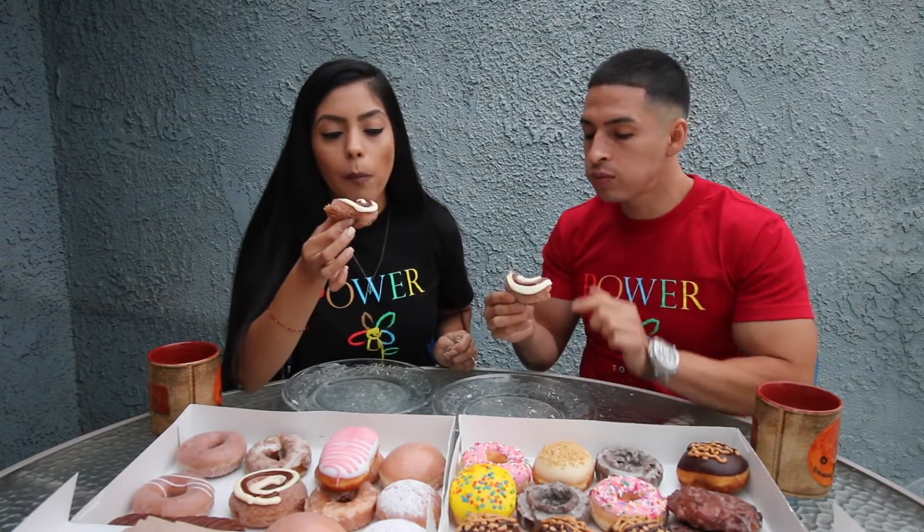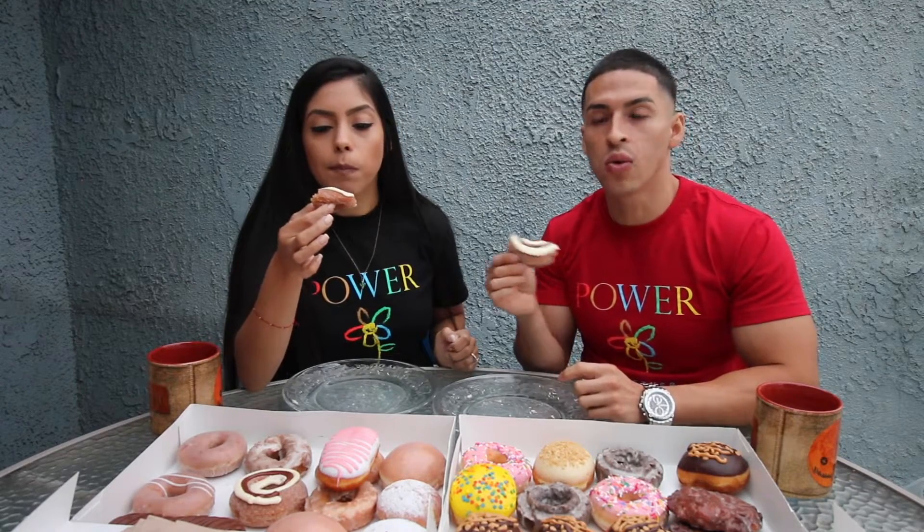This one was our least favorite before. My least favorite now is the original filled. I'll put the cinnamon roll in third place, second place will be the original glazed pumpkin spice, first place is the cake one. It really just depends if you're feeling a cake donut or a regular yeasted donut — you can't go wrong either way. The pumpkin spice flavor on all these donuts is really good, perfect even on this one.